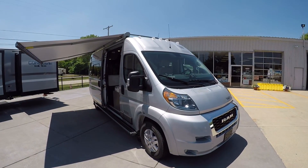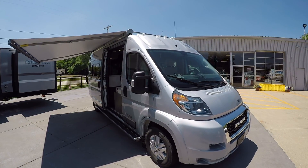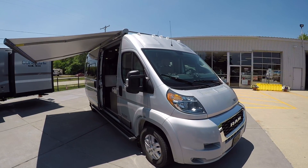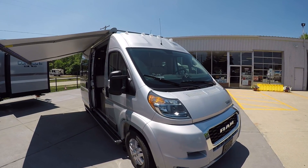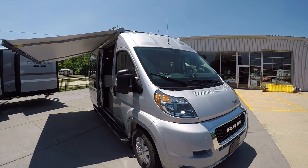Hello, this is Josh from Advanced Camping, bringing you another video tour of this brand new 2020 Winnebago Travato. This is the 59GL model, which has the Pure 3 energy system on board.